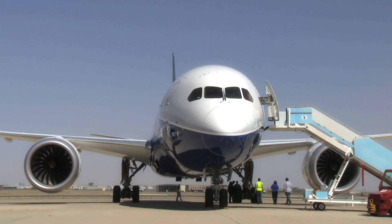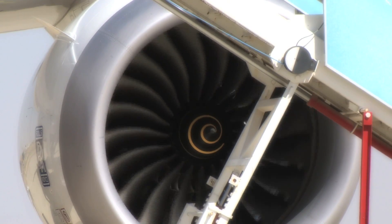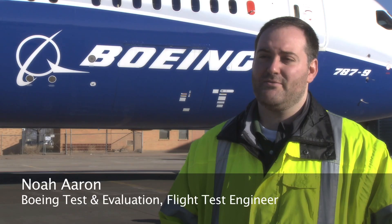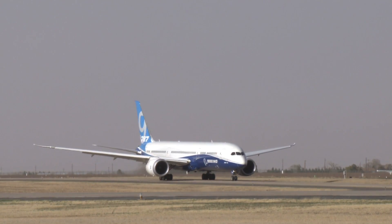Progressing through its flight test certification process, the 787-9 Dreamliner is put through a unique type of testing that requires teams to scout airport locations around the globe. We're trying to find a really high crosswind to demonstrate the capabilities of the 787-9. We do certification flying qualities tests in extreme weather systems where we evaluate the flying qualities of the dash 9 compared to the dash 8.